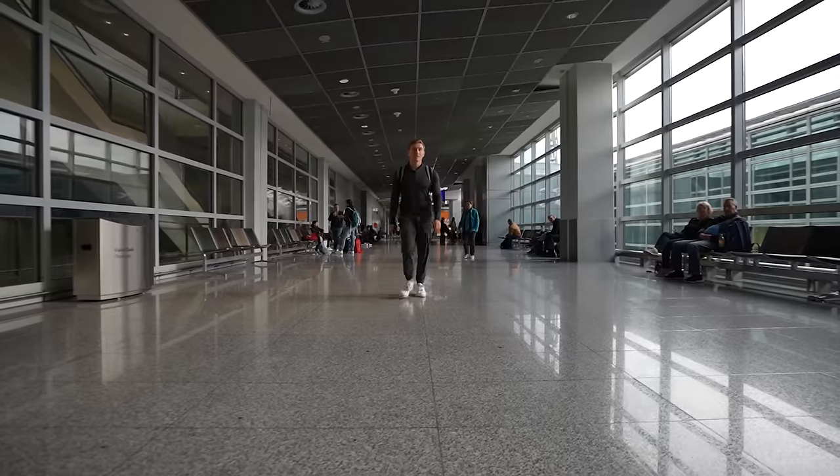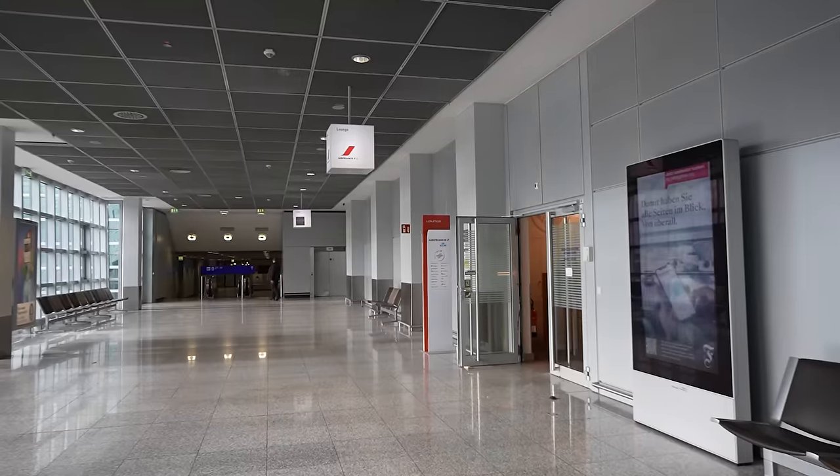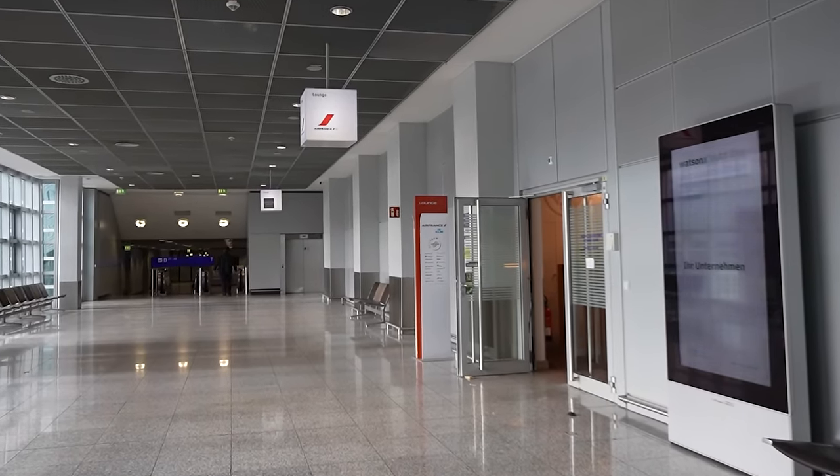Now that we're finally through security, it's time to find that KLM lounge because apparently it's supposed to be super good. Normally this lounge is only accessible to business class or loyalty members, but thankfully my credit card also gives me access, so it's time we head inside.